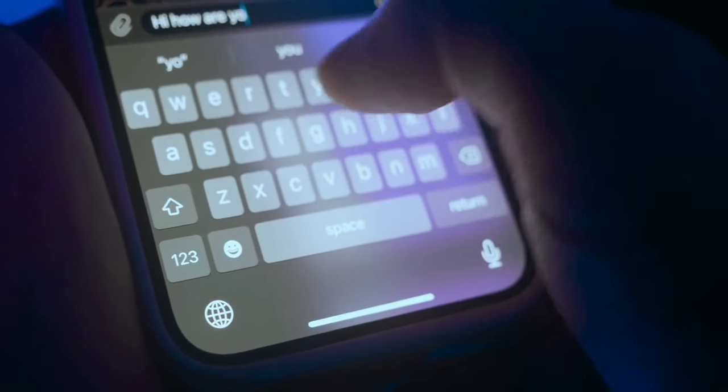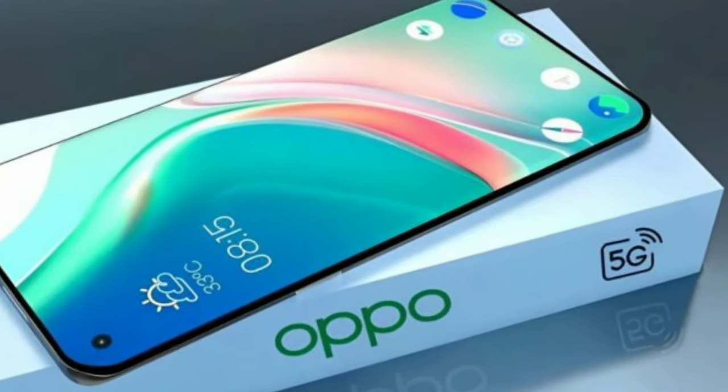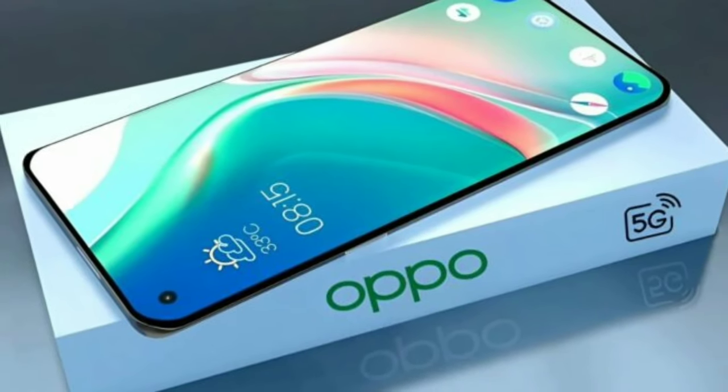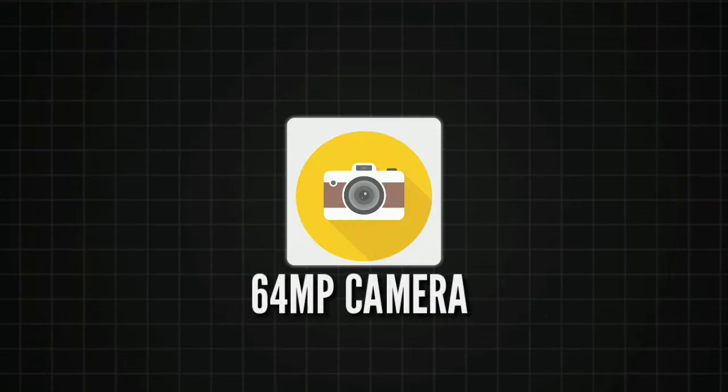Oppo has always been about blending innovation with accessibility, and the Reno 14 Pro is no different. With cutting-edge features designed for everyday users, it promises to be more than just another smartphone.